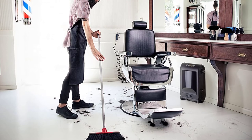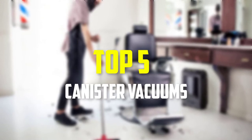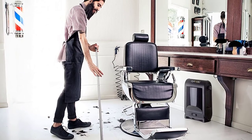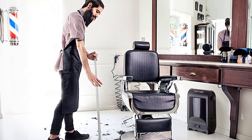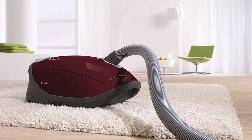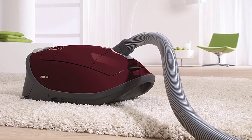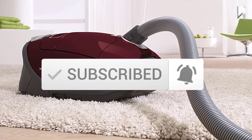Hey guys, in this video we're going to be checking out the top 5 best canister vacuums available on the market for their true quality. I made this list based on my personal opinion and hours of research, listing them based on popularity, quality, price, durability, and user opinions. You can check out the description below for updated prices, and make sure to subscribe for more reviews.